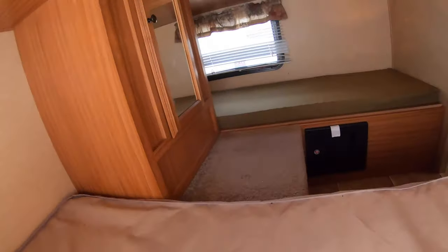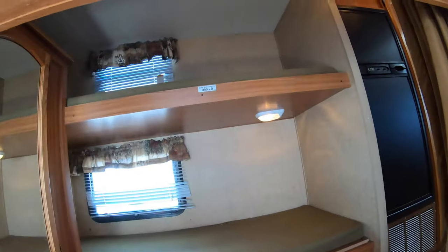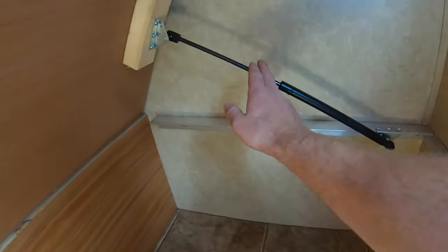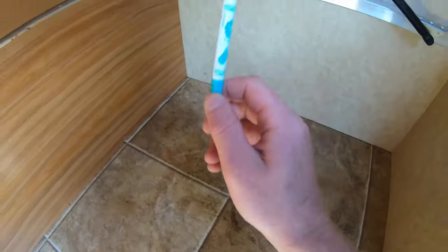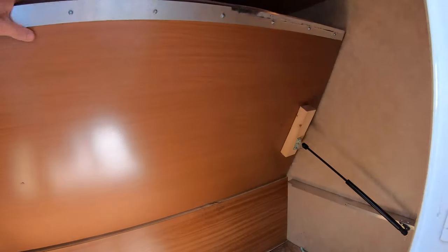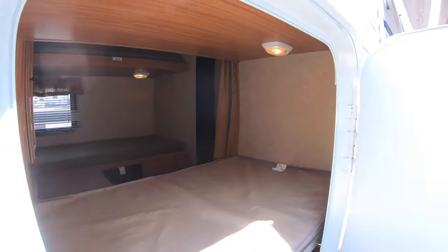Another neat feature on this one — this is the quad bunk area. You've got this door, there's your closet, and there are two bunks on each side. This bunk doesn't just push up — it looks like they added these so you really get some nice storage space in here. There's a marker that comes with it, and this just comes right back down.